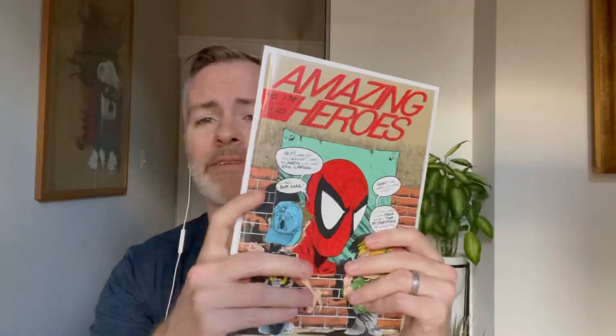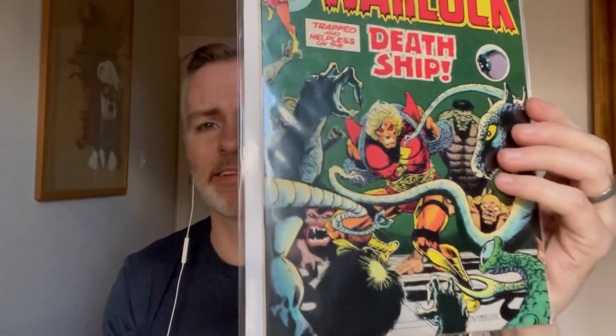Amazing Heroes 179 with a Todd McFarlane cover — we got Spider-Man, probably around the time of Spider-Man number one from the early 90s. Really nice copy. This would be a fun one to get signed someday. I already have a couple books signed by McFarlane. Also picked up another copy of Strange Tales 179 from an Instagram purchase. This is the first appearance of Pip the Troll — Jim Starlin, Warlock. I just love this era of Adam Warlock.